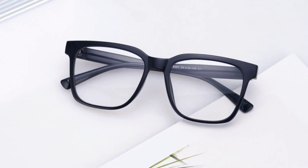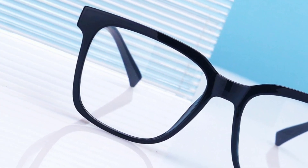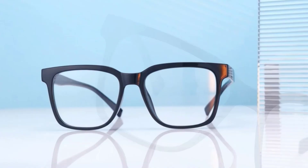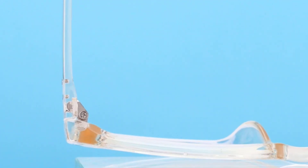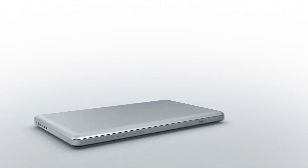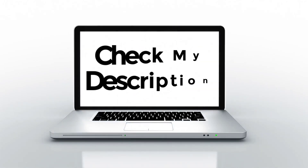There are many blue light glasses products available to choose from, each with different features, benefits, and prices. I have done extensive research, read tons of reviews, and compiled a list of the best blue light glasses from reputable brands to help you make an informed decision. If you want to know about the price and other information, please remember to check my description.